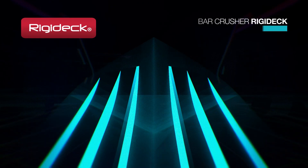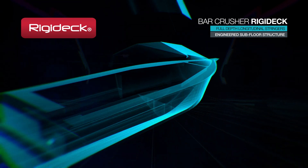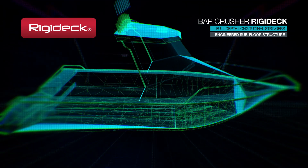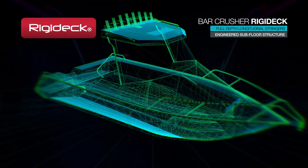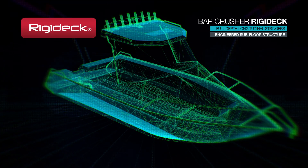Used in the construction of every Bar Crusher boat, our innovative Rigidec subfloor system is known as the toughest hull building system in the world. Rigidec uses full depth, full length longitudinal stringers, or longitudinal framing, to build the subfloor structure. Between the longitudinals are cross frames that box and triangulate to tie the whole subfloor together like a super strong lattice of framing.